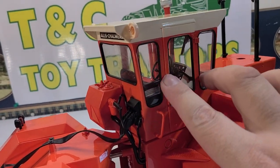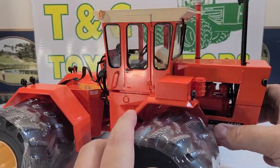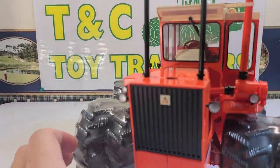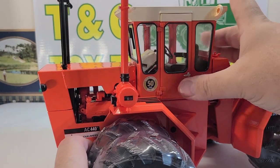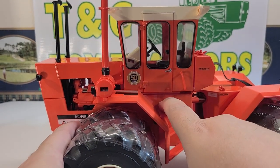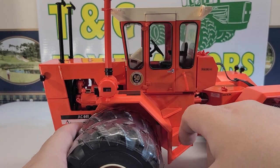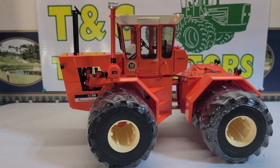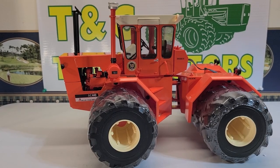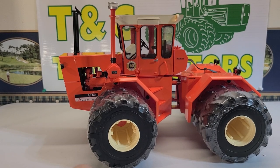Nice, crisp, clear glass on the cab. The top part is white — kind of like a cream white — and even that is nice and crisp and clean. The steps leading up to the cab are all plastic. Very, very cool tractor — very cool toy tractor. Hopefully one of these days I'll be able to find one in real life, talk to somebody about it, and make a video for you guys on it.